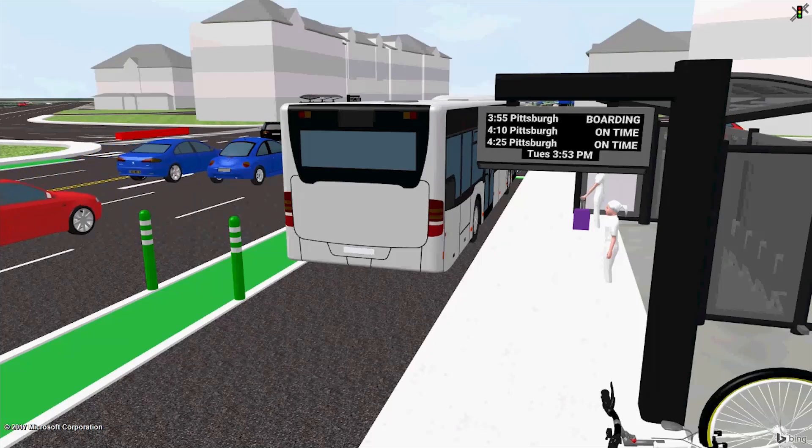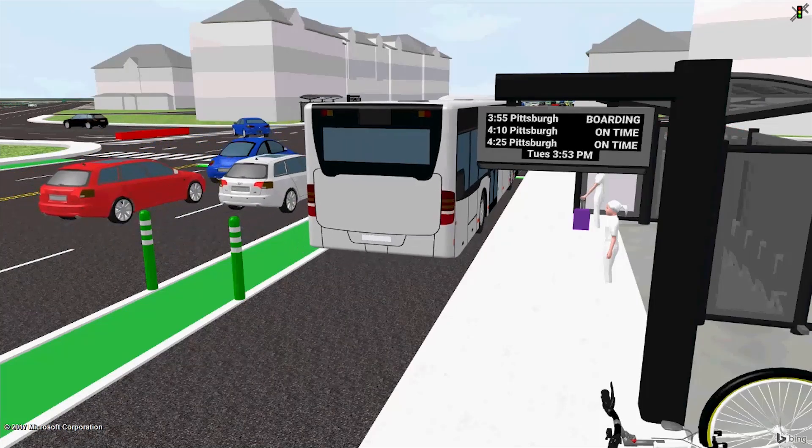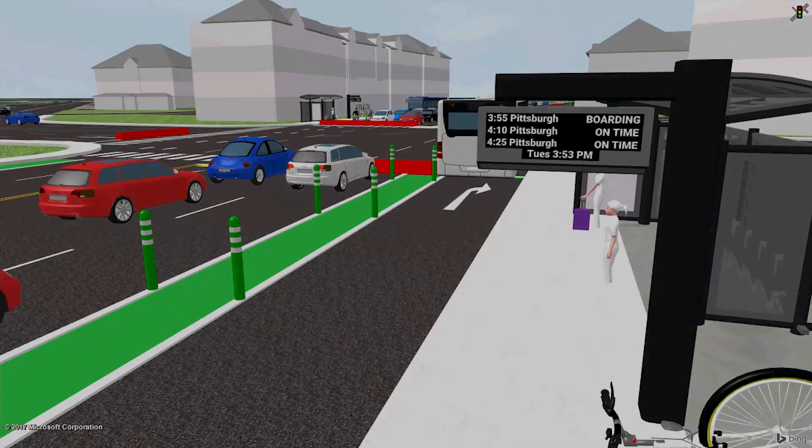Learn more about SmartMoves Connections at spcregion.org.